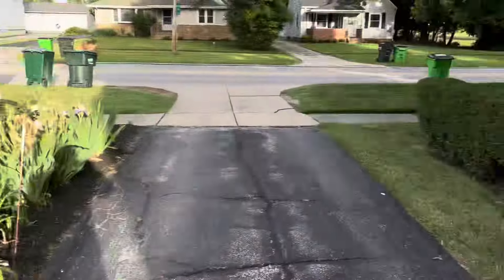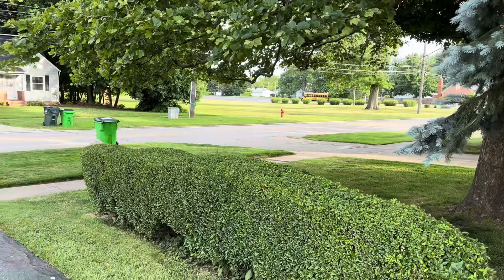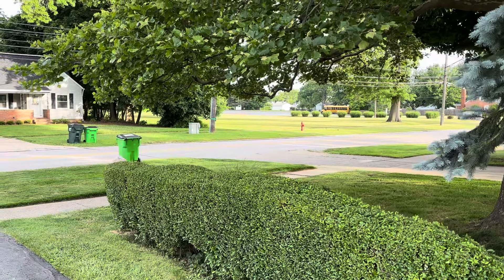I have seen some deer over in the field back there, so the season's starting, getting started. All right, have a good day.